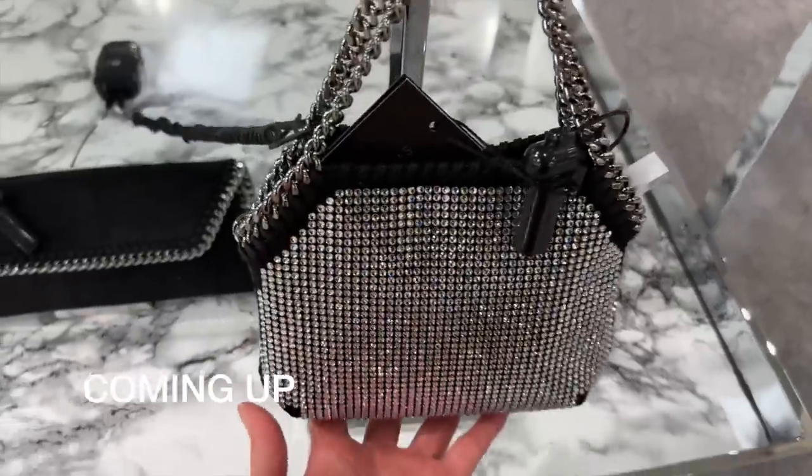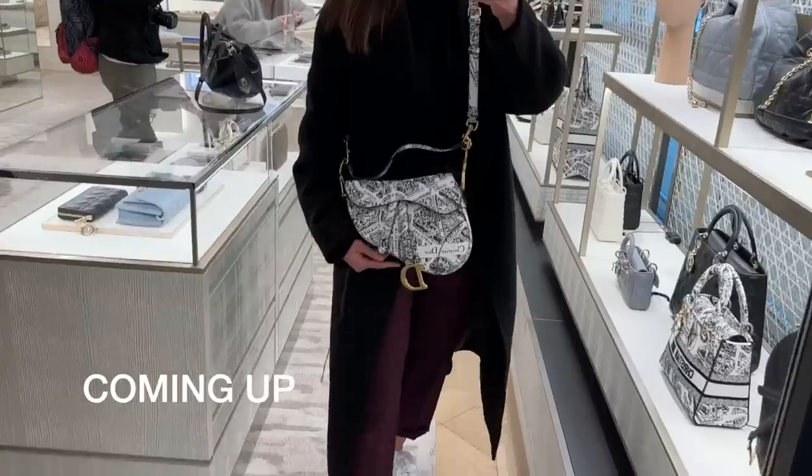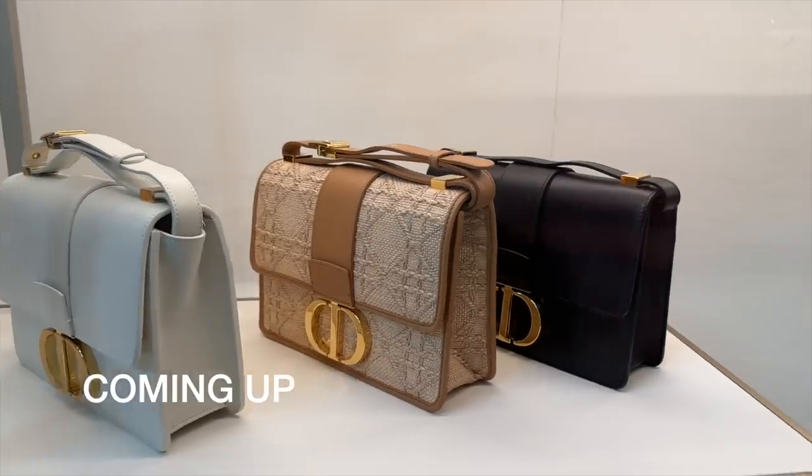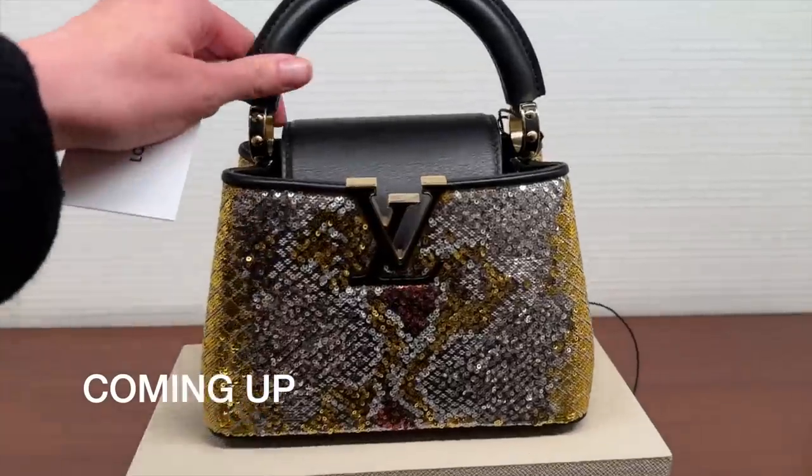We are back in Manchester to see what all our favourite luxury stores have in stock for us. Welcome to today's video — we are back in Manchester to do some luxury shopping and see what our favourite luxury brands have in stock. Forgive the windswept look; the weather is quite nice here. For the first time I've been to Manchester, it's not actually raining right now.